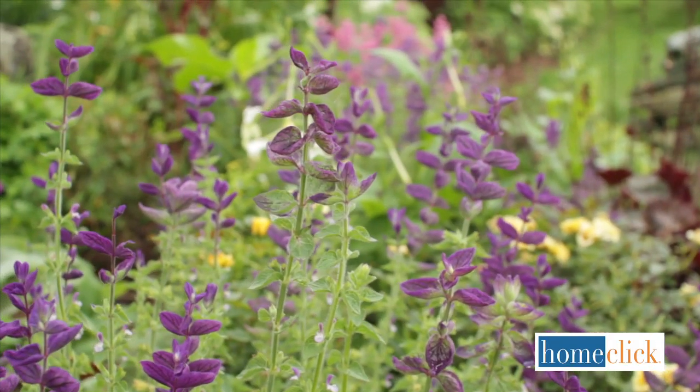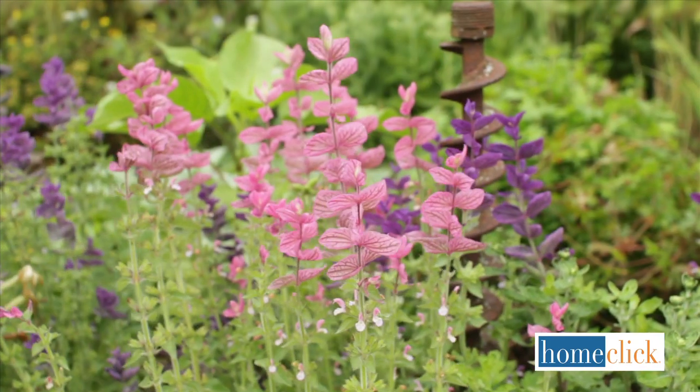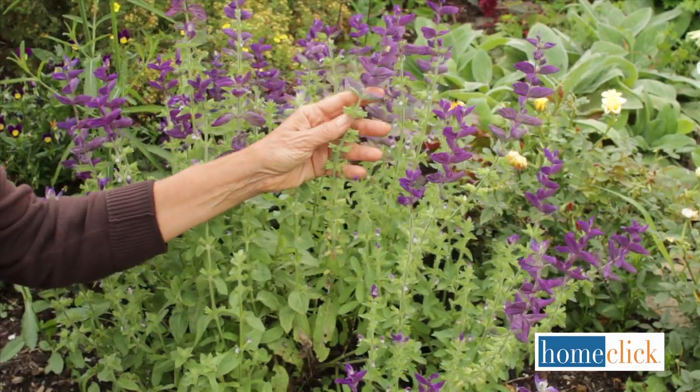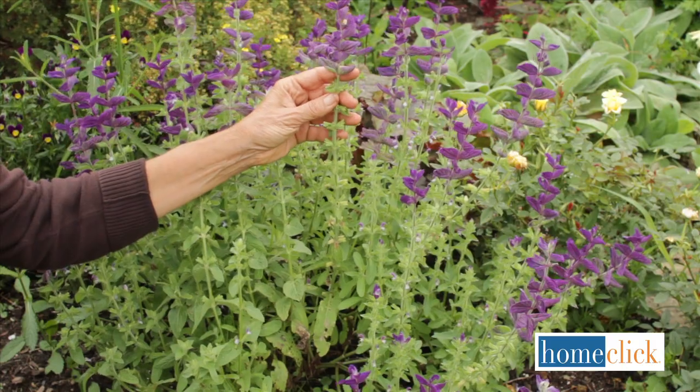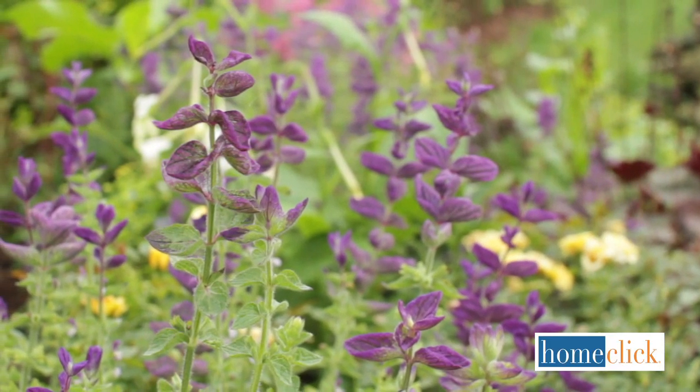Annual clary sage is grown for its colorful leaves rather than for its very tiny flowers. The leaf colors come in purple, pink, or white. They have strong, straight stems that are great for bouquets and will last for a week in a vase. Clary sage is easy to grow from seed and will often self-sow in the garden.